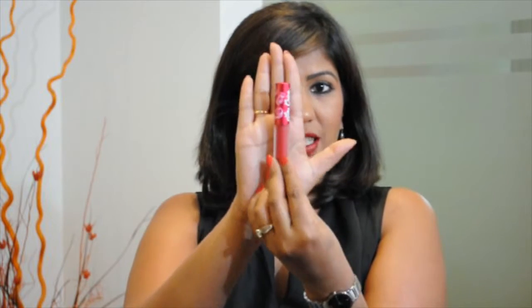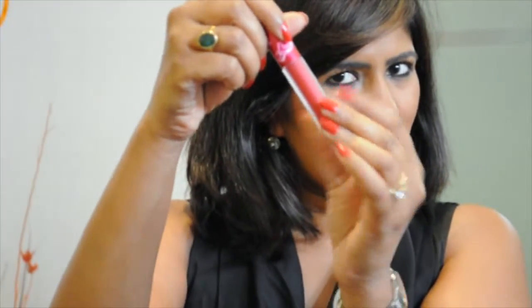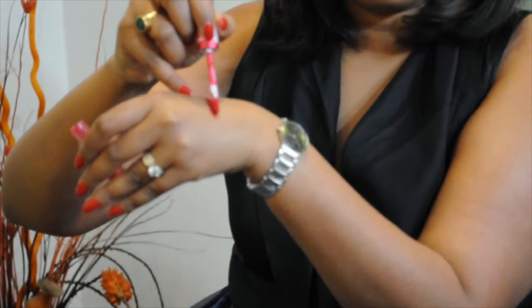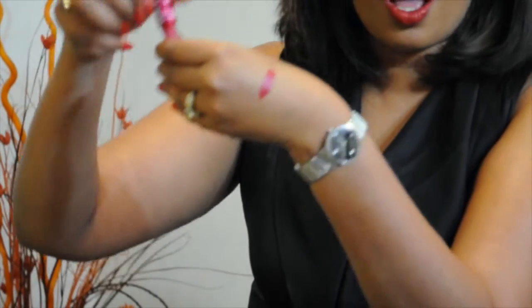Let me show you quickly what it looks like. This is what the packaging essentially looks like, and I think the packaging is absolutely beautiful. I really like it, and I want to quickly swatch this for you so you can see the pigmentation of the color. I really love it — I can't wait to try this color on myself.